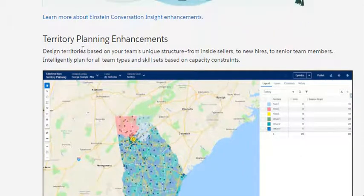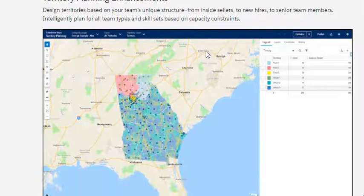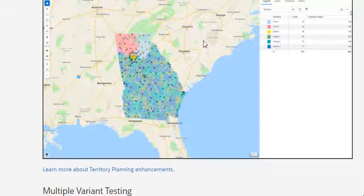Next is the territory planning enhancement. Design territories based on your team's unique structure — from inside sellers to senior members — intelligently planning all of your team types and skill sets based on capacity constraints.